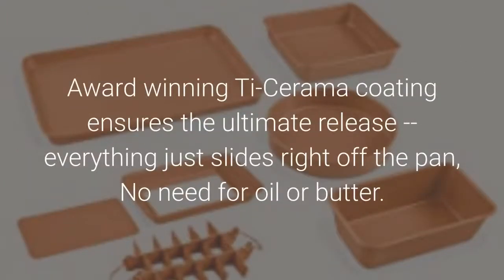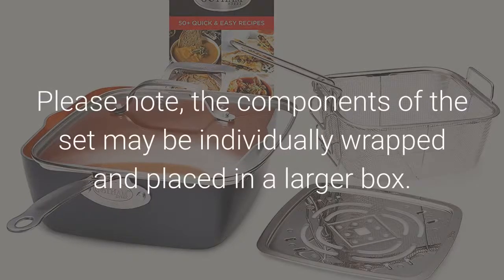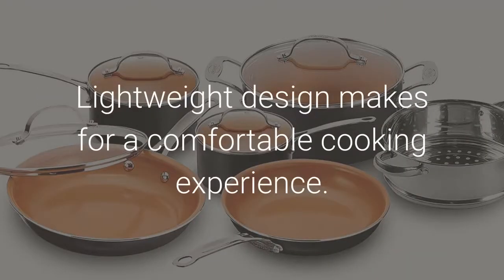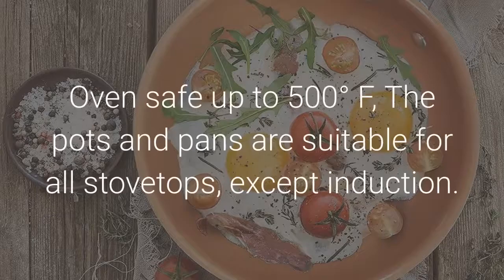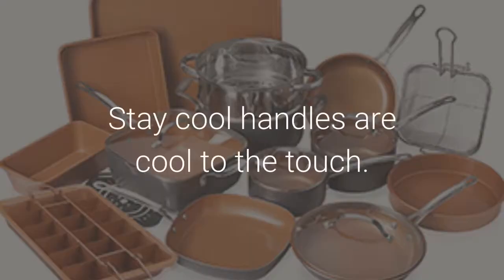Award-winning Ti-ceramic coating ensures the ultimate release — everything just slides right off the pan, no need for oil or butter. Ultra-durable, scratch-proof and metal utensil safe. Please note the components of the set may be individually wrapped and placed in a larger box. Lightweight design makes for a comfortable cooking experience. Oven safe up to 500 degrees Fahrenheit; the pots and pans are suitable for all stovetops except induction.